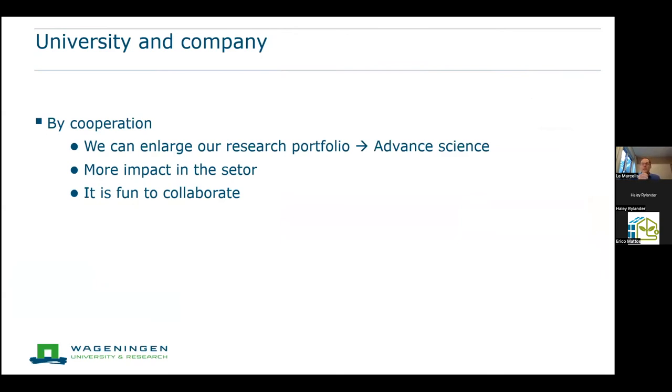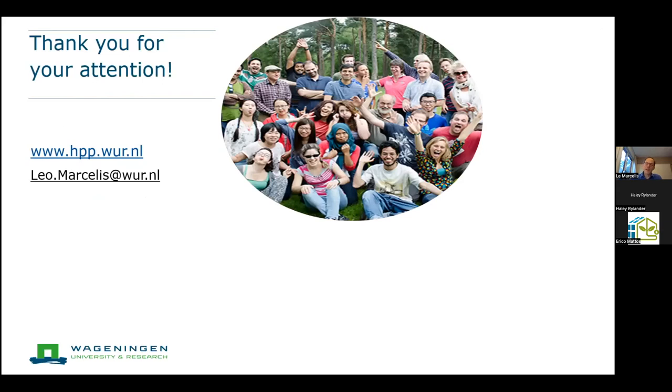In conclusion, I've tried to give a mix of research results from projects where we work together with companies. Through this cooperation, we can enlarge our research portfolio, advance the science, and make a greater impact in the sector. It's also simply more enjoyable to work together with people than to do all the work alone. Combining science and industry is, for me, a very satisfying pursuit. Thank you for your attention — I'm happy to answer questions.